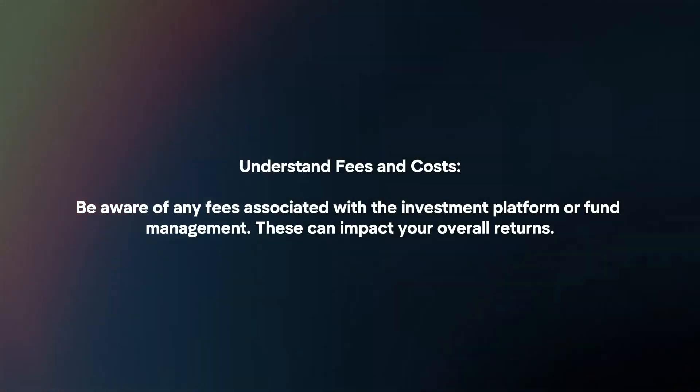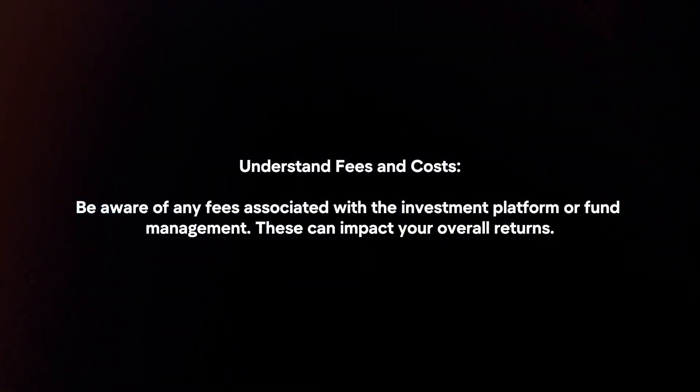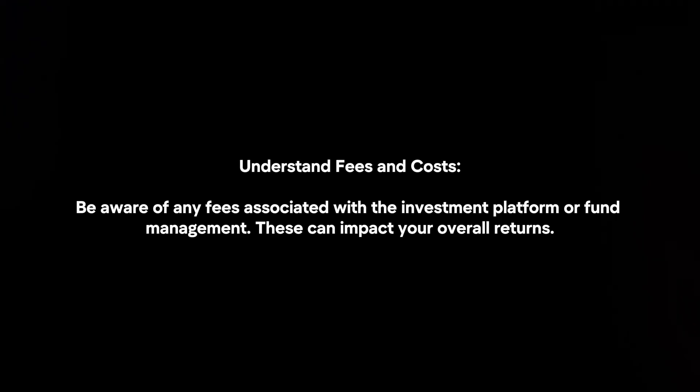Understand fees and costs. Be aware of any fees associated with the investment platform or fund management, as these can impact your overall returns.